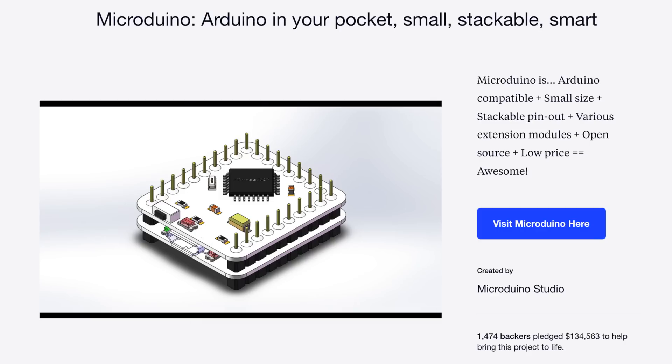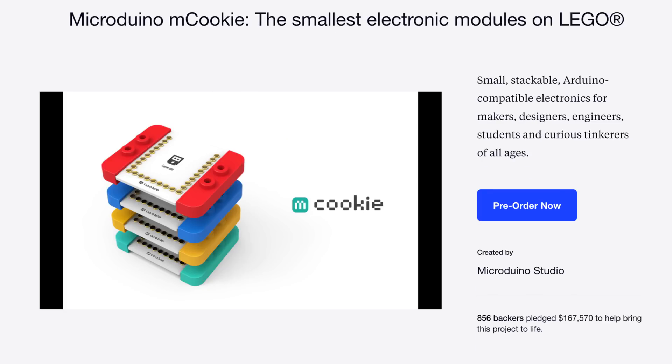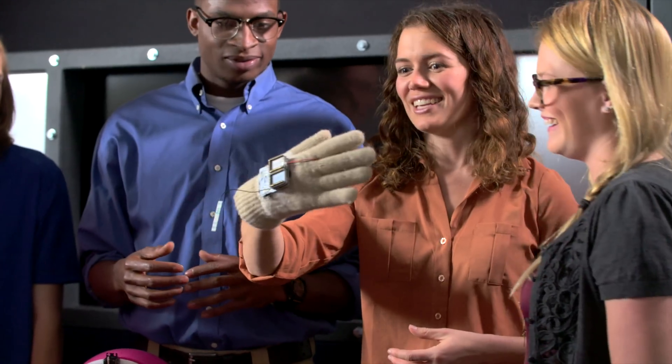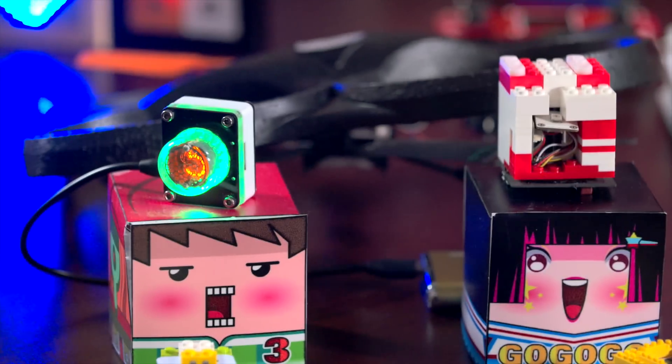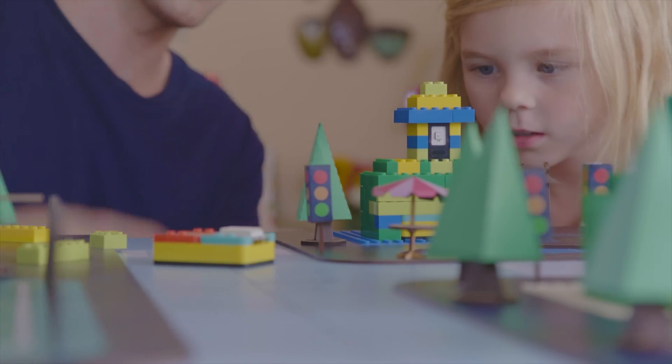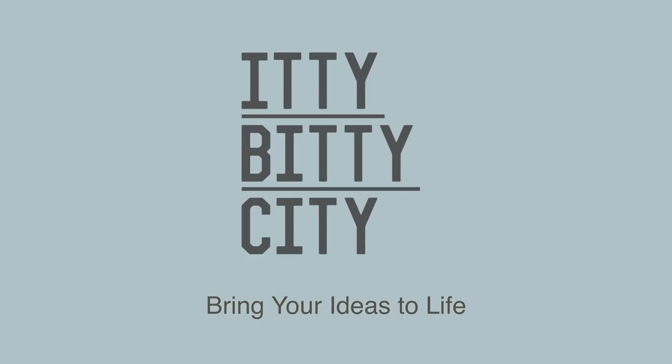The Microduino team has already fulfilled three successful crowdfunding campaigns. And our goal now is to lower the barriers of entry for makers, inventors, designers, and STEM educators all over the world. Join us today in helping people of all ages to turn their imaginations into reality with Itty Bitty City.